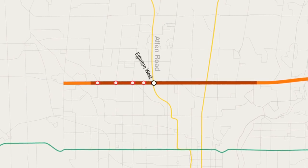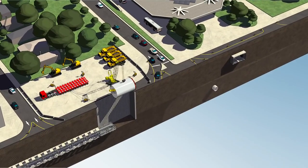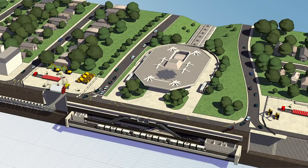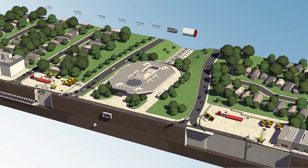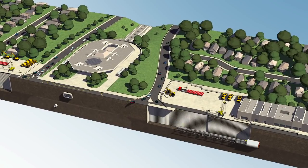When they reach Eglinton West Station, the TBMs will be extracted using a shaft located just west of Allen Road. This will allow the TTC to maintain existing subway service throughout construction and optimize the connection between the new LRT and the subway. The TBMs will be refurbished and reinstalled on Eglinton, just east of Allen Road, for the second phase of tunneling to Yonge Street.